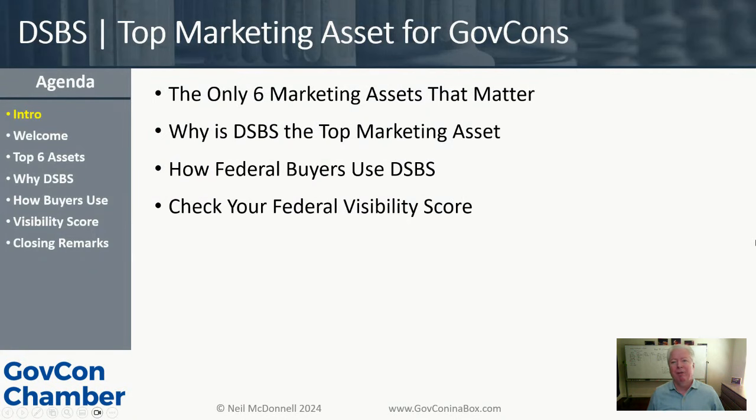Today we're going to be talking about the Dynamic Small Business Search. It is the top marketing asset for government contractors, for small businesses in particular. It's a small business tool run by the SBA. I'm going to break down the topic into four sections. The first is putting DSBS in perspective with the other five marketing assets — there are only six marketing assets that matter to small business government contractors. Everything else is just a way for us to avoid doing sales.